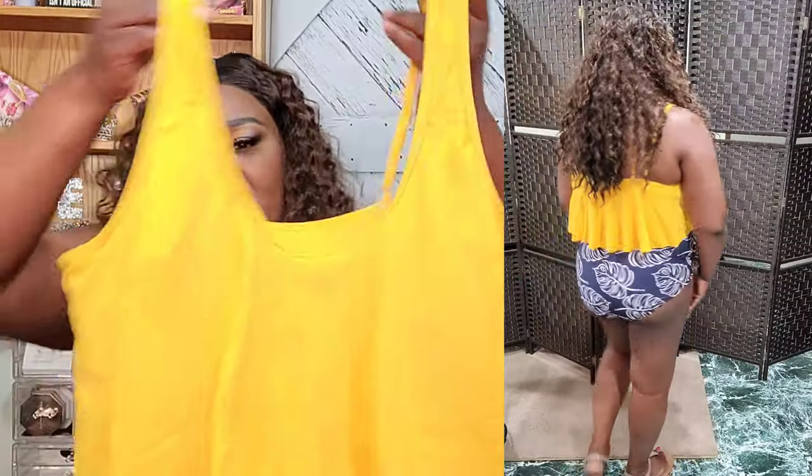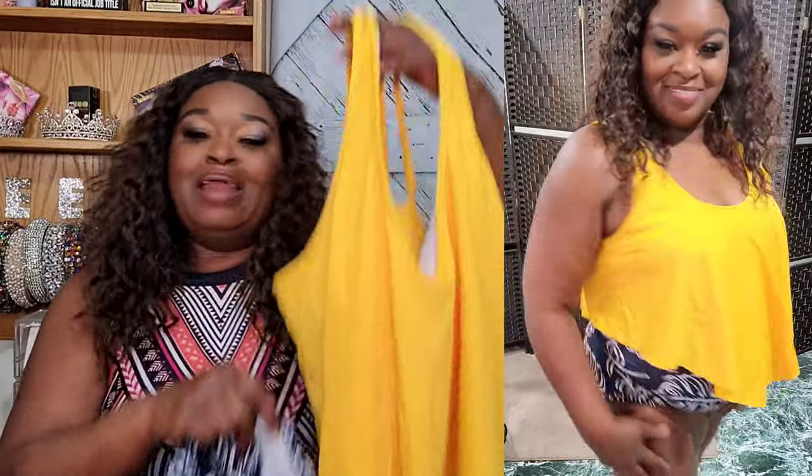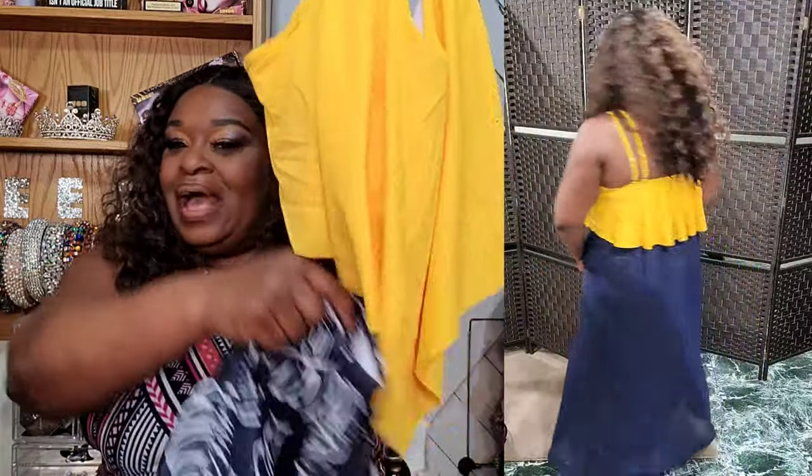I can pair both of these with my cover-up around the bottom and it looks like I'm wearing a dress. I will say I got a 2X in the cover-up but I'm going to reorder it in an extra large because it's just too long — I wanted a little bit of leg exposed. But I love, love, love the yellow with the blue, and I think that's going to be my summer theme: yellow and blue contrast.